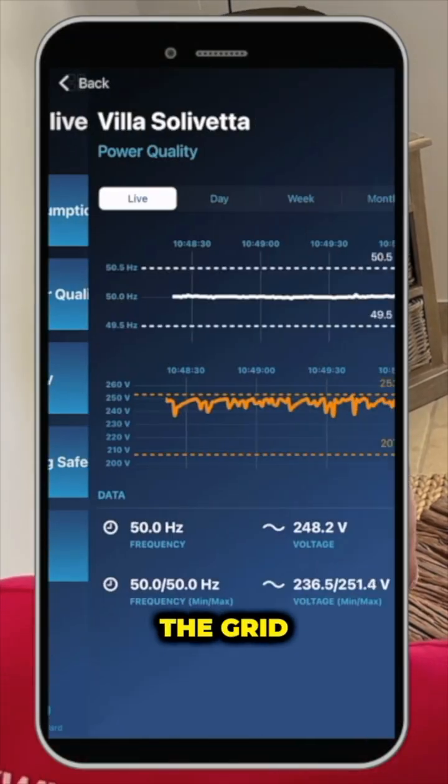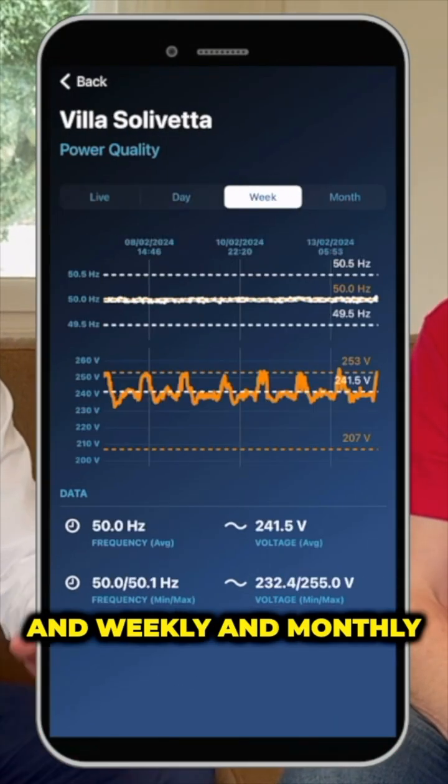Then there is the quality of the grid — so voltage and frequency — available daily, real-time, weekly, and monthly.